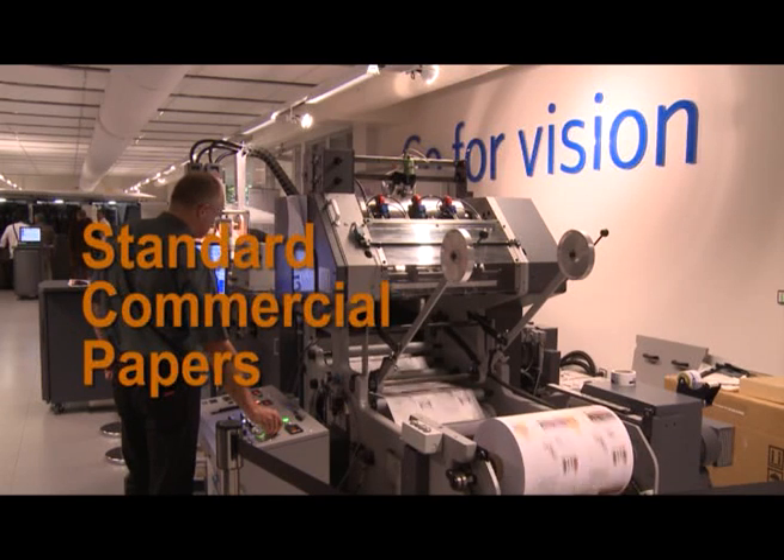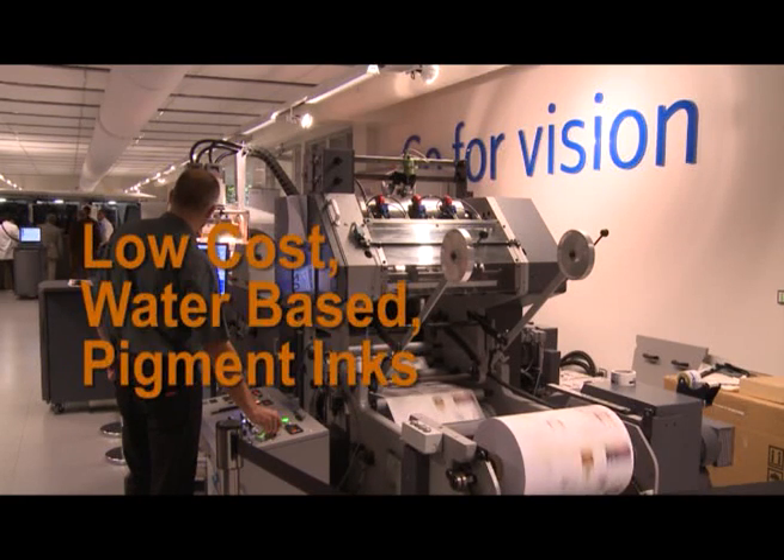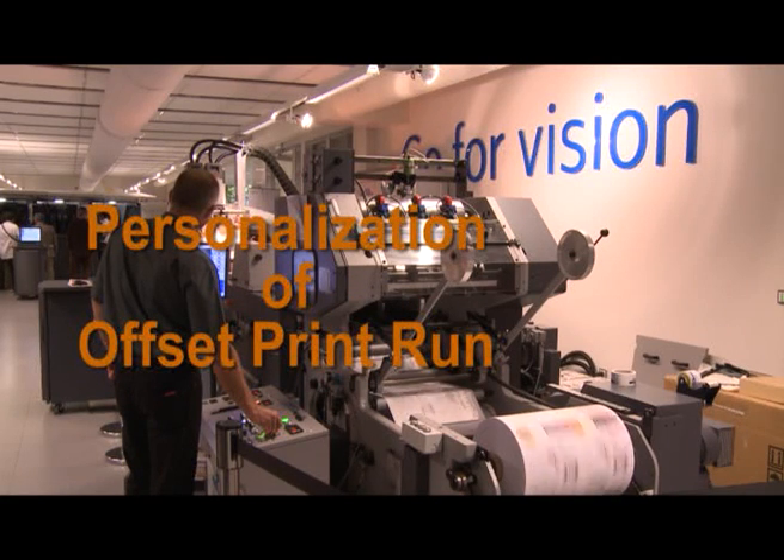High value direct solicitation jobs can be personalized on standard commercial papers as they are printed by the offset press. The low cost water-based pigment inks contribute to the speed of personalization available, as well as reducing operating costs. The end product is a seamless personalization of an offset print run with a quality that matches the offset press.